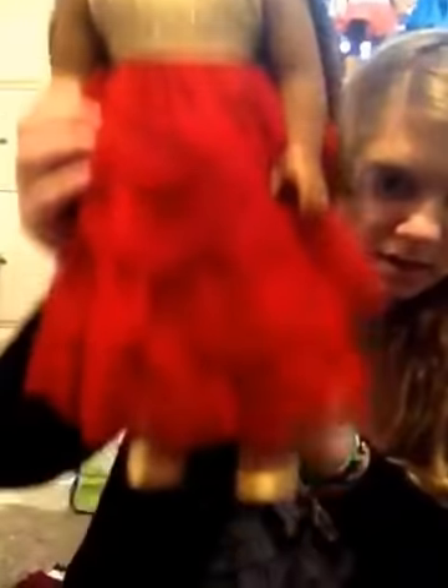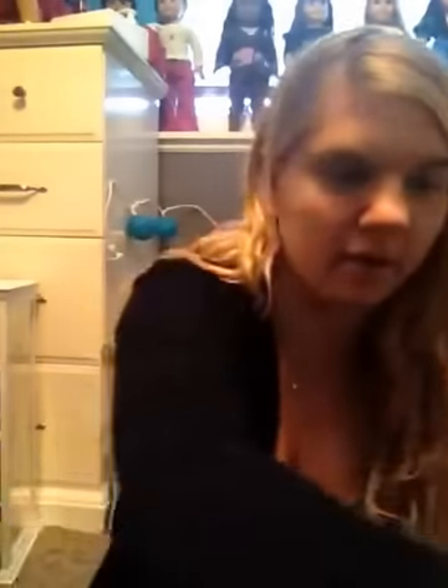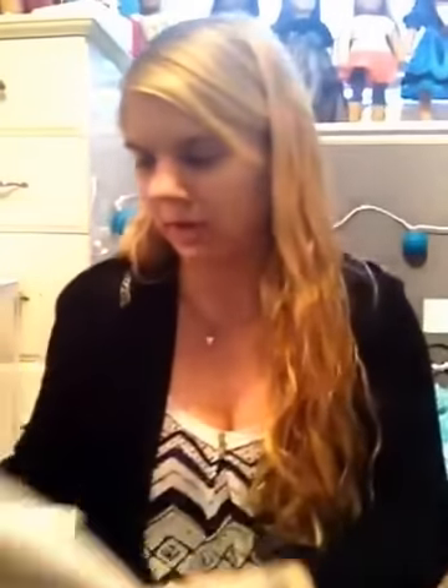It comes with a purple star clip. And then Kanani is wearing the ruby red ball gown — my brother got this for me — and the shoes. That came with a hair clip, which I don't have on me — I think someone's wearing it. It also came with this little purse, which I didn't really take out yet, and this lovely white jacket. So pretty.